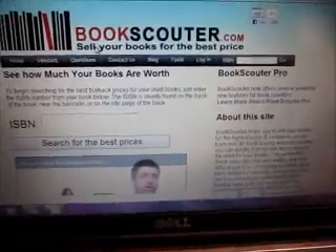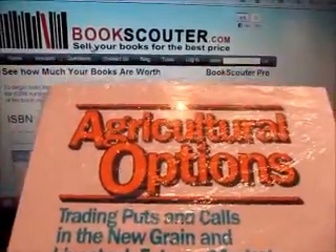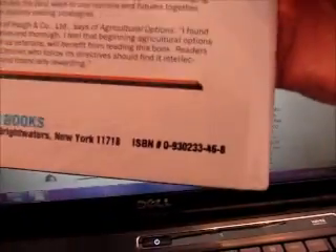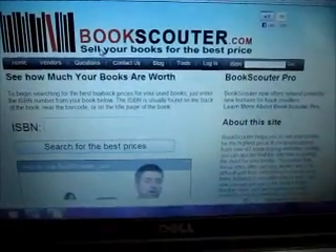So I'm going to show you how this works. I'm going to show you first with this one — agricultural options — and you just need to type in the ISBN number. So I'm going to do that.